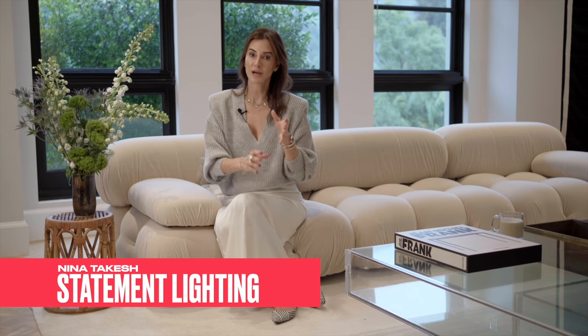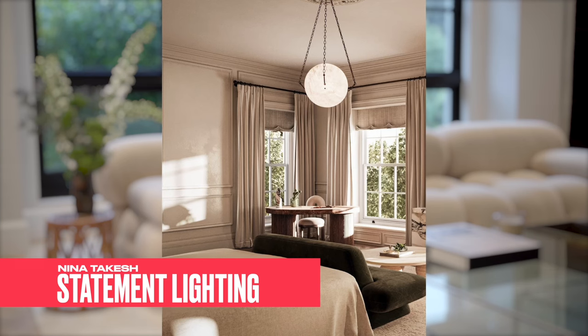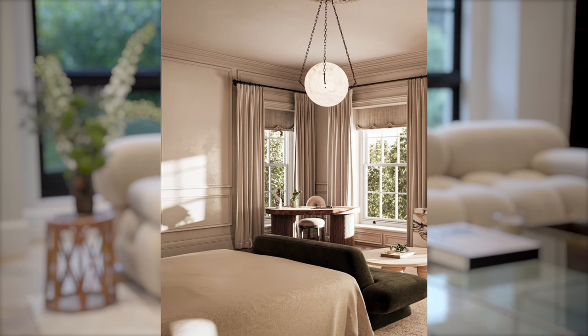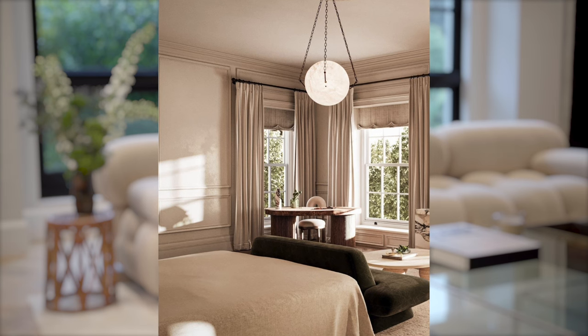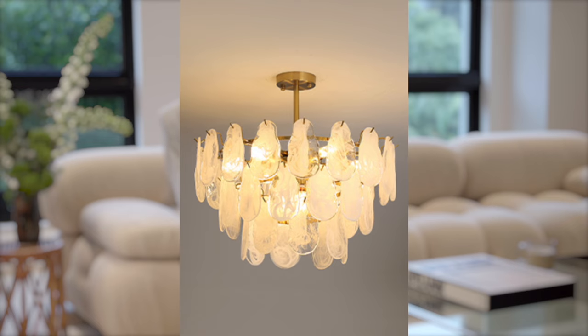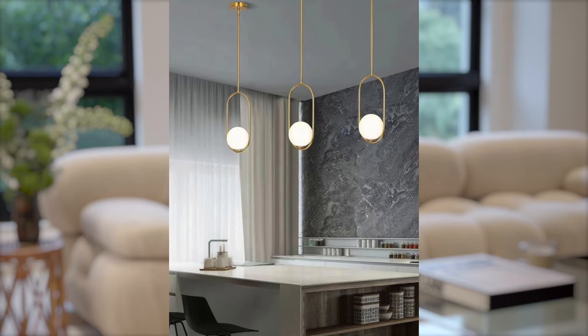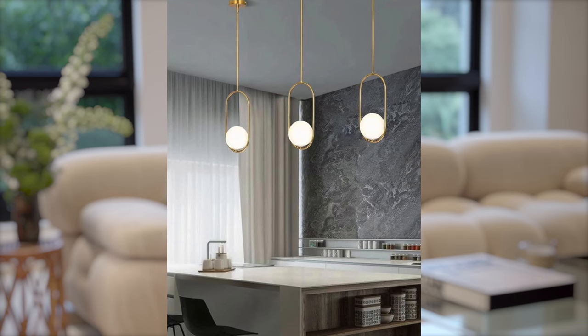The next thing you can do to really level up your home and make it uber luxurious is statement lighting. Statement lighting can be very expensive, but today there are beautiful designs at a fraction of the cost through Amazon. I'm going to suggest a couple pieces I'd recommend. These lights are going to look really beautiful in your space — they cast a beautiful glow and have that statement light quality. Everything you see on screen will be linked below in the description.